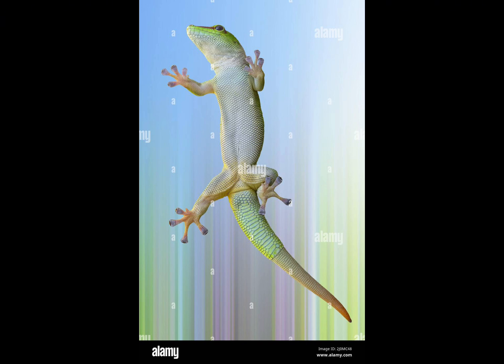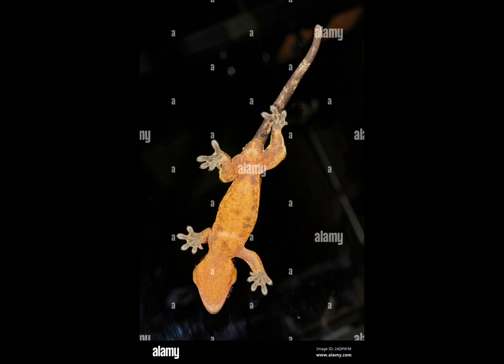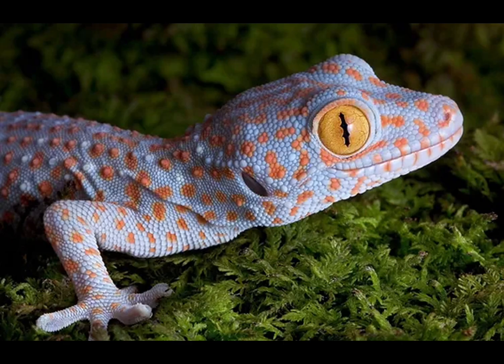In addition to their specialized toe pad structures, geckos employ a combination of precise movements and rapid adhesion and detachment to climb effectively. When a gecko steps onto a surface, it angles its toes to spread the setae, maximizing contact and adhesive force. To release, the gecko tilts its toes perpendicular to the surface, reducing the contact area and allowing the setae to detach effortlessly. This mechanism is highly energy efficient and enables geckos to move quickly and silently across various vertical and inverted surfaces.